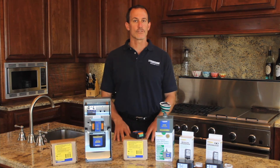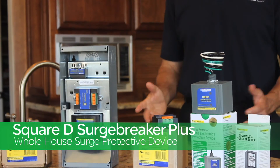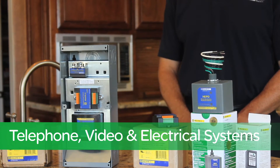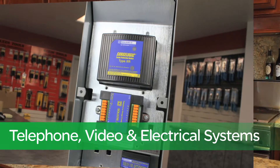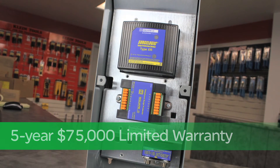What if you need telephone and video surge protection as well? Our Surge Breaker Plus whole house surge protection device offers protection for telephone, video, and electrical, and comes with a limited five-year $75,000 warranty.